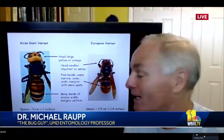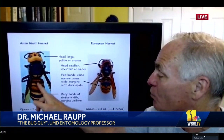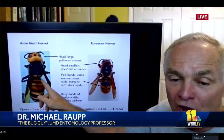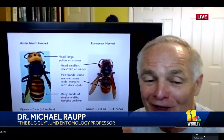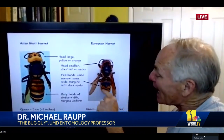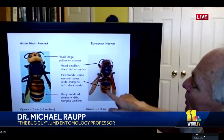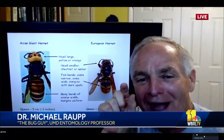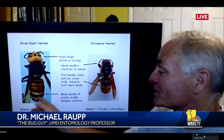The way you're really going to tell them apart is to look right here on the abdomen. Notice we have several bands — six or seven bands — and these bands are uniform, the margins are even. Now if we look at the European hornet, we can see maybe four bands, and look at these funny little peduncles or little dots at the base right here. The posterior margin on your European hornet is going to have these funny little black dots.